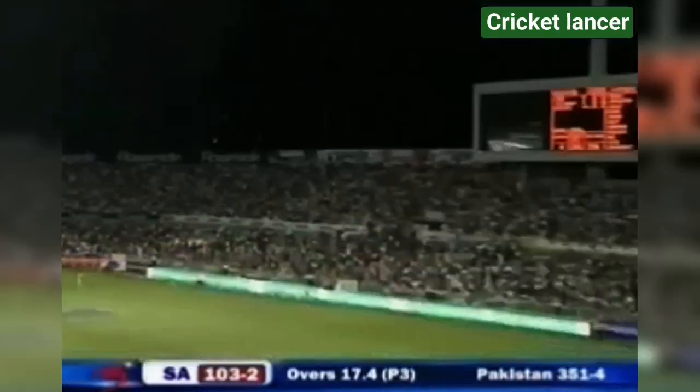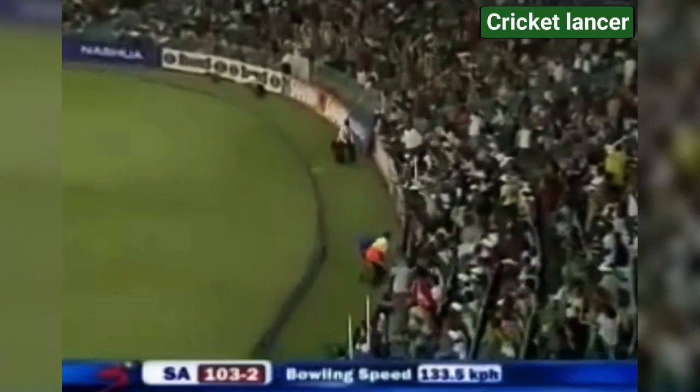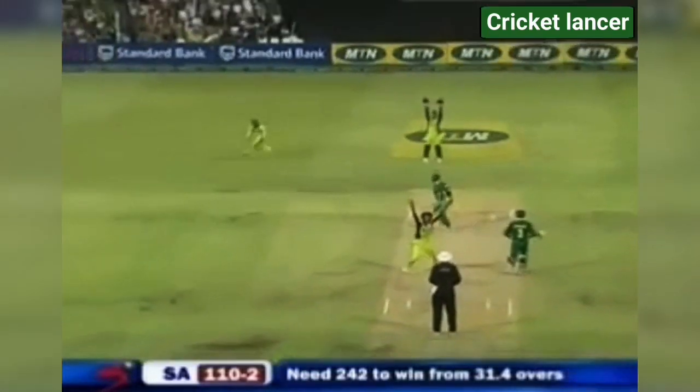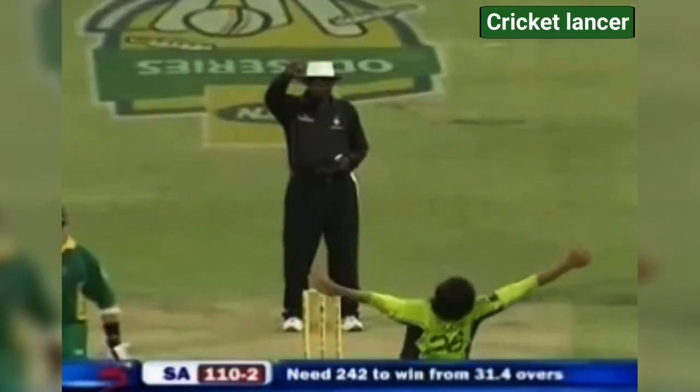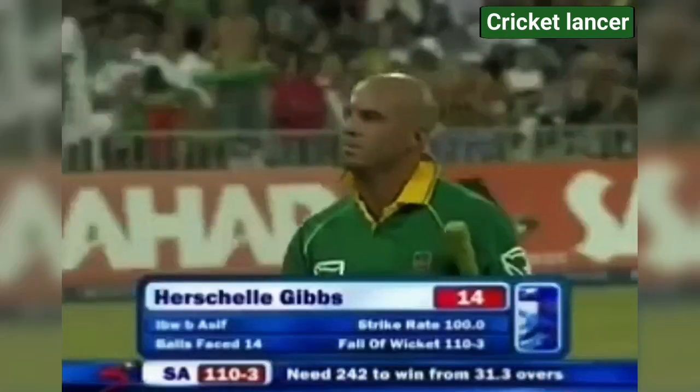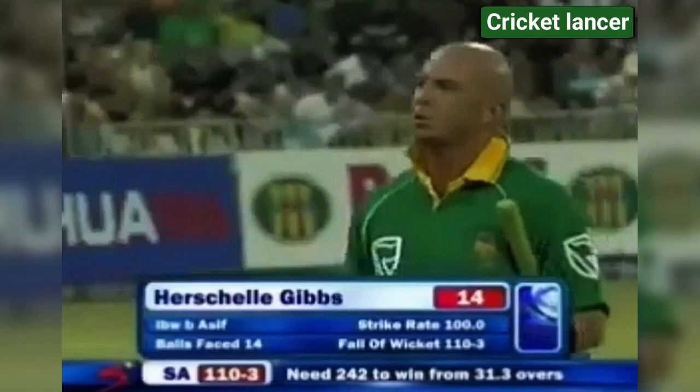Down the wicket over the top — but is it going all the way? We will have to wait. Yes, the hands go up — it's close, he's got him. South Africa lose their third, 110 for three.